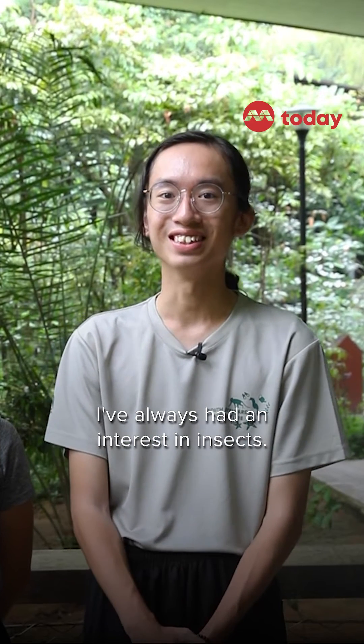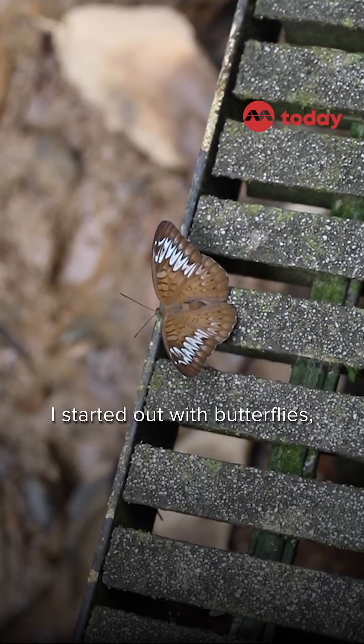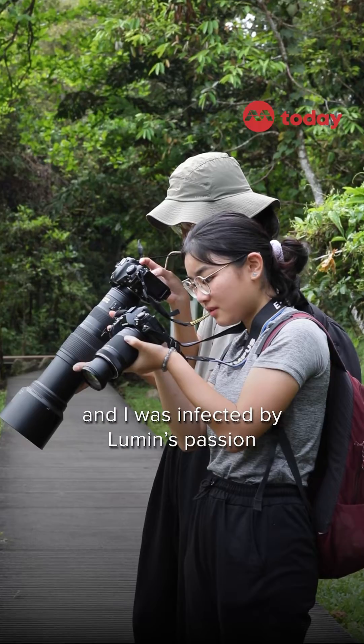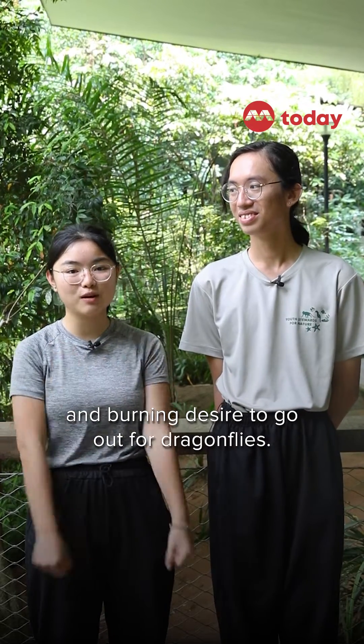I've always had an interest in insects. I thought, why not try my hand at volunteering for such an event? I started out with butterflies and I was infected by Lumin's passion and burning desire to go out for dragonflies.